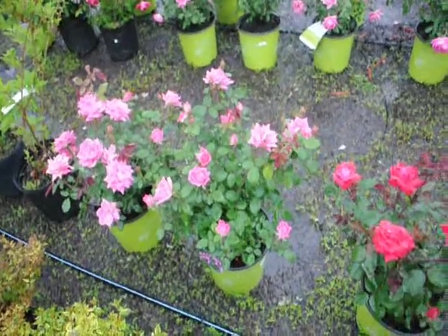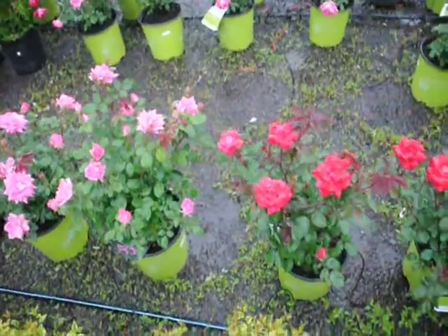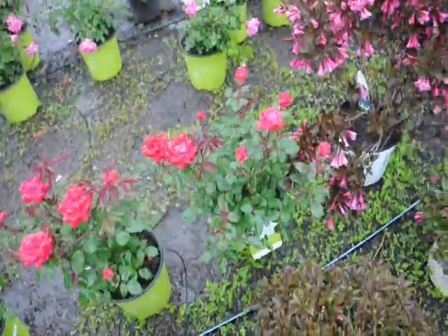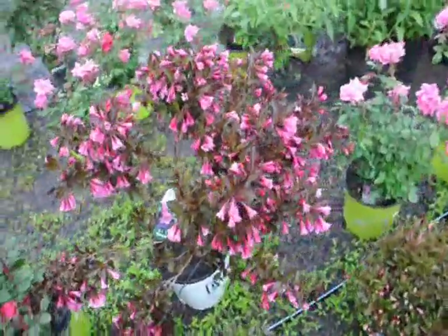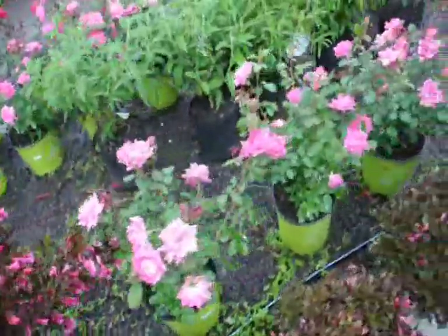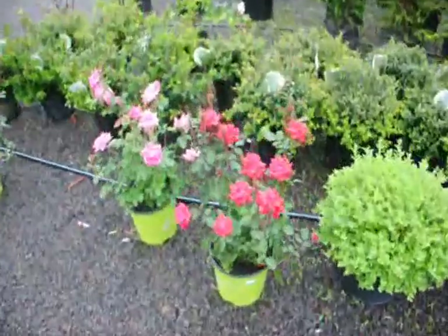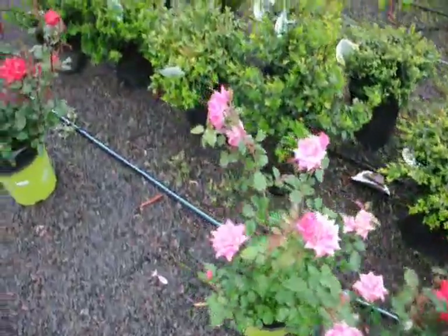These are some of our knockout roses here at Highland Hill Farm — really nice, beautiful red roses. This is our Wine and Roses Weigela. You can see the knockout roses are just starting to bloom. They bloom just about all summer long, as long as you keep trimming them back and cutting the old dead flowers off.